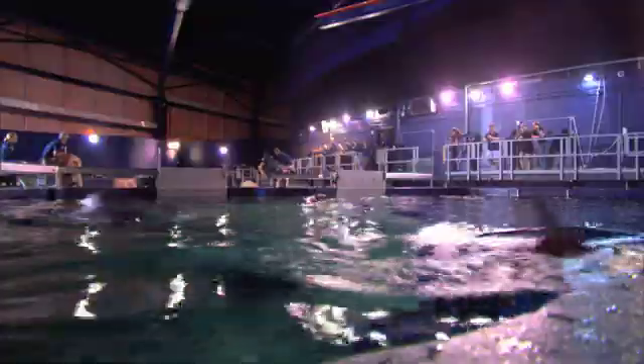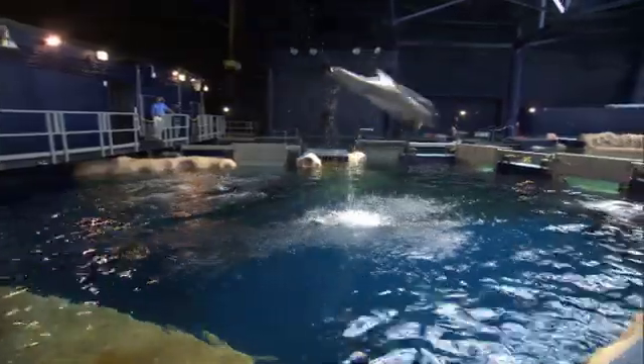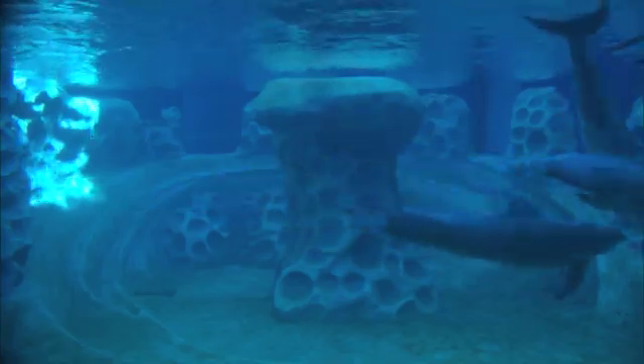With nearly 2 million gallons of water serving as home to dolphins, a lot of care and science go into ensuring it's a comfortable environment for the animals. Two of the things that are most important to me are clean, clear water for our guests to showcase our animals, as well as healthy water for our animals to live in.